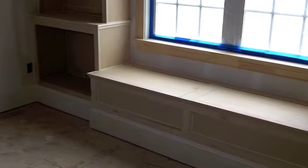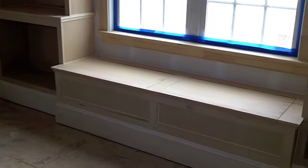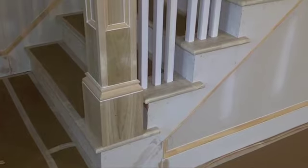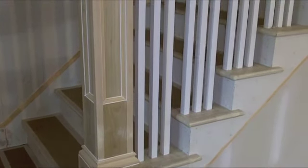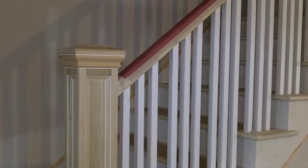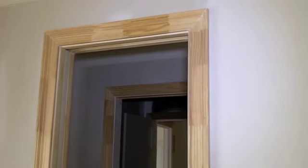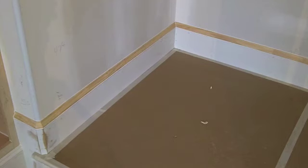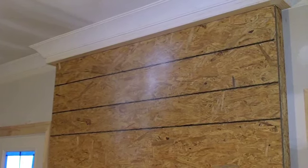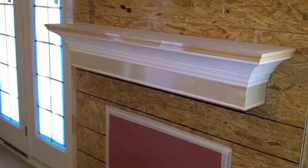We are now at a stage where we are just beginning the painting process. The drywall is hung, the hardwood floors are installed in their rough form, and the trim carpenters have come and gone. As you can see, we have our stair parts in, our moldings, baseboards, crown molding, built-in cabinetry, and fireplace facade.